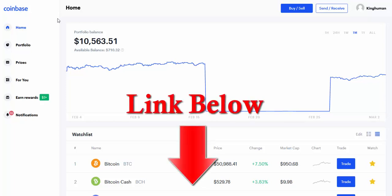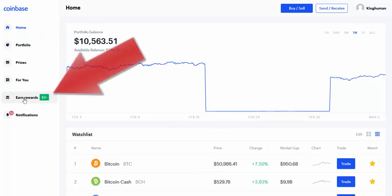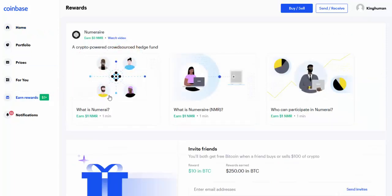I will put a link down below this video, and if you sign up with my link you get ten dollars in free Bitcoin. Once you get your account, come over here to where it says 'Earn Rewards' and just click on that. There are these little videos that you watch and then you just answer a simple quiz.